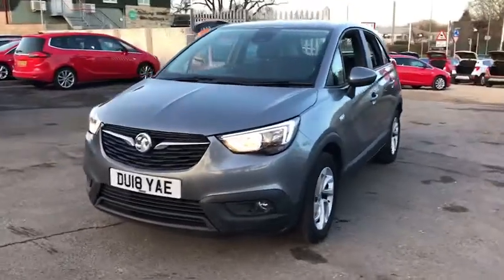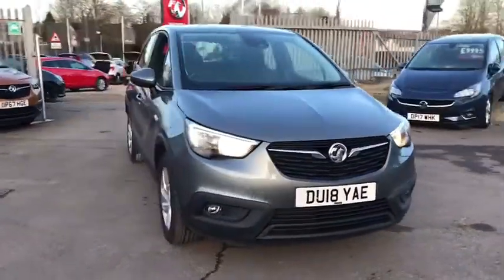Welcome to Bayless Vauxhall Siren Sister. Here we have our Vauxhall Crossland X SE.